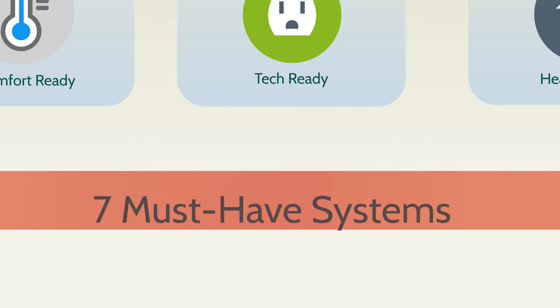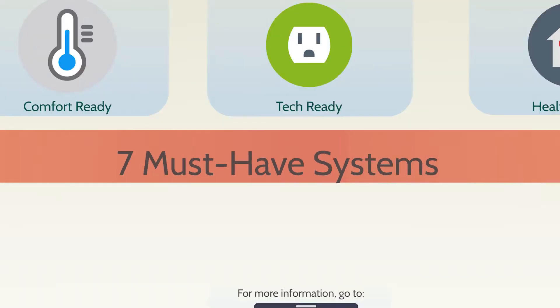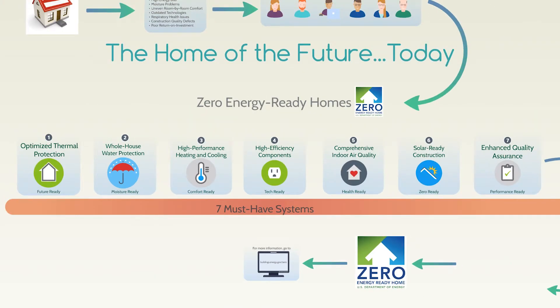That's because leading experts know that every Zero Energy Ready Home includes seven must-have systems that help ensure a superior homeowner experience. Let's look at each of these seven systems.